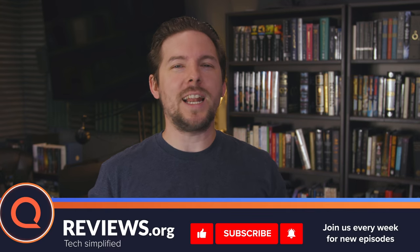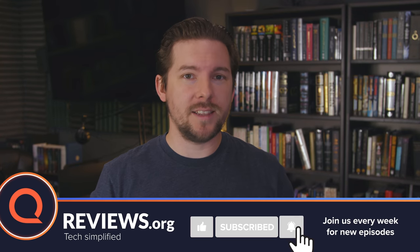If this video is helpful to you by the end of it, I would appreciate a like and subscribe if you want more stuff like this. So let's start right into the devices. First up is going to be Roku.